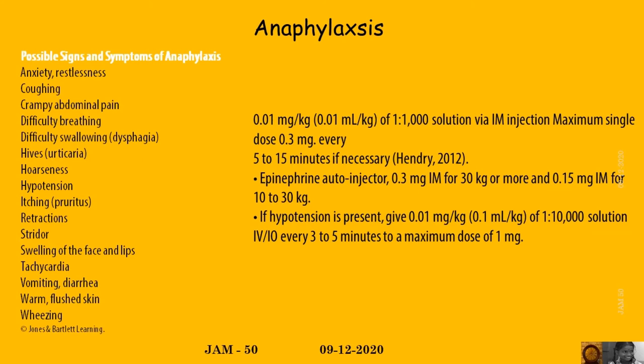Additional signs and symptoms include hypotension, retraction, stridor, swelling of the face and lips, tachycardia, vomiting, diarrhea, and warm flushed skin and wheezing.